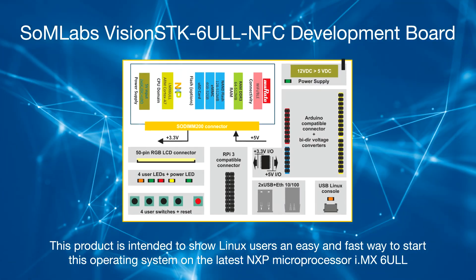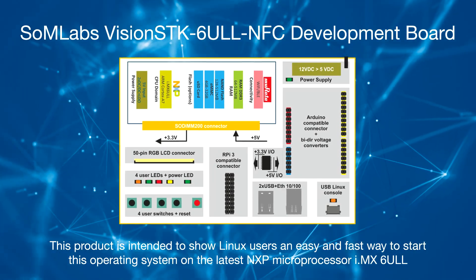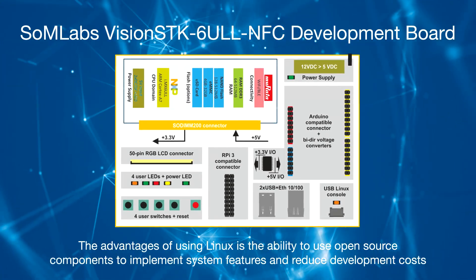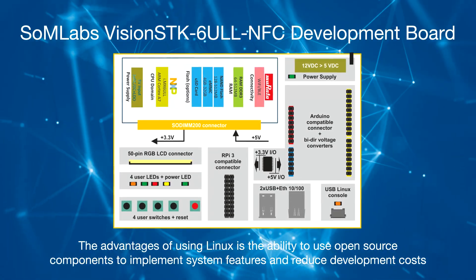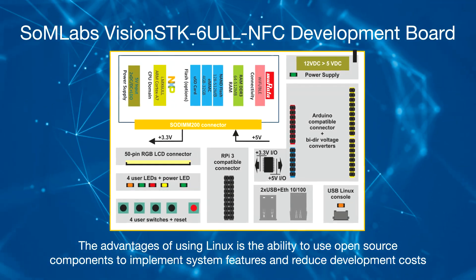This product is intended to show Linux users an easy and fast way to start this operating system on the latest NXP processor, IMX6ULL. The advantages of using Linux include the ability to use open source components to implement system features and reduce development costs. For this demonstration, you'll need about two hours of prep work. This is exercise two in the Quick Start Manual.